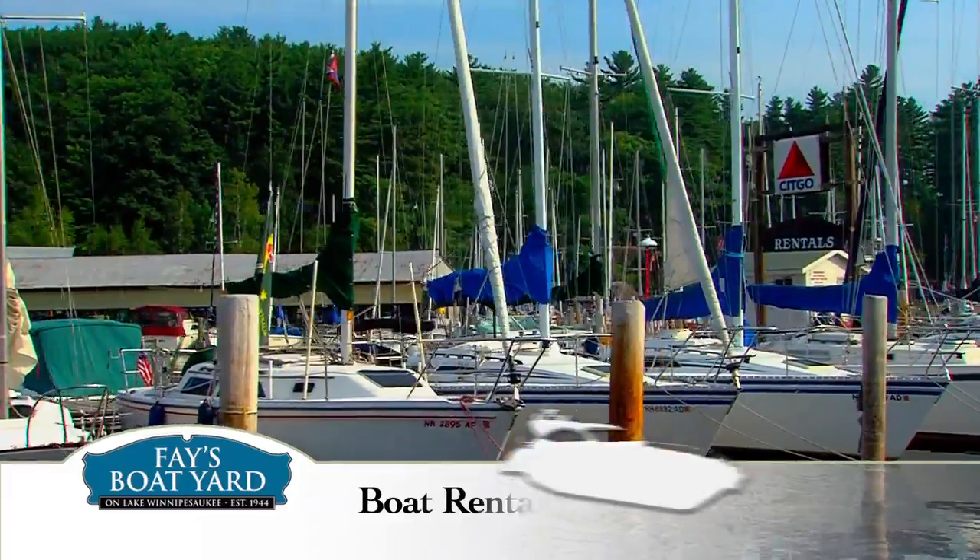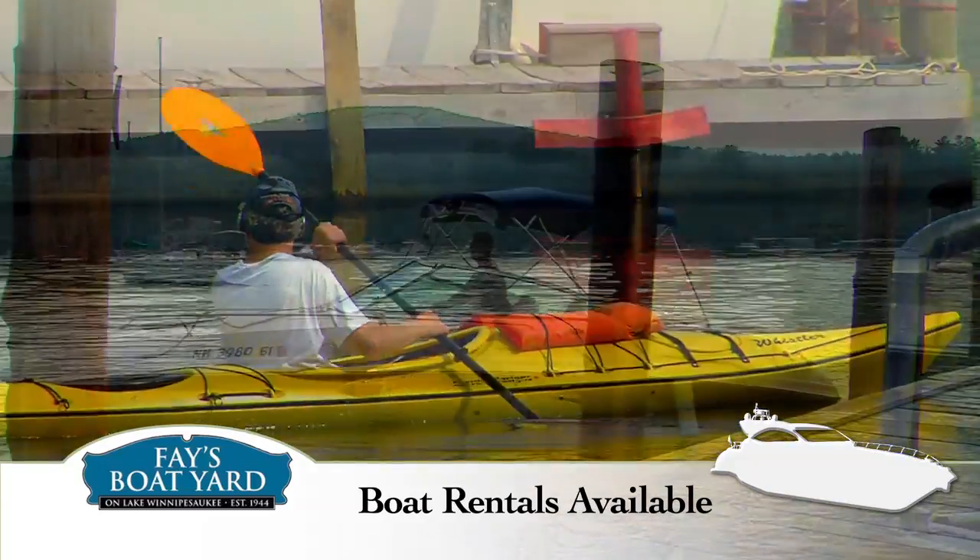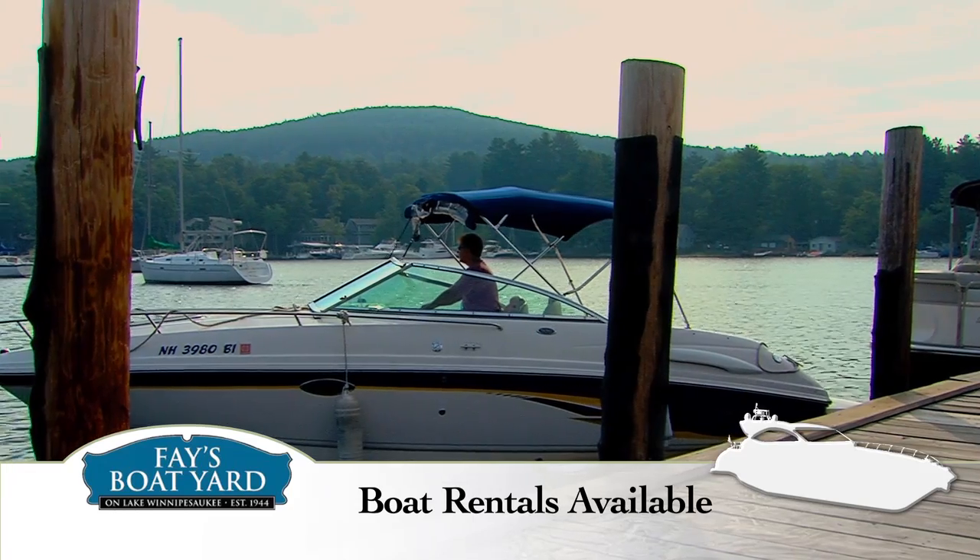Need a boat for a couple of days or a couple of weeks? Rent anything from canoes and kayaks to fishing and sport boats, pontoon and sailboats too.